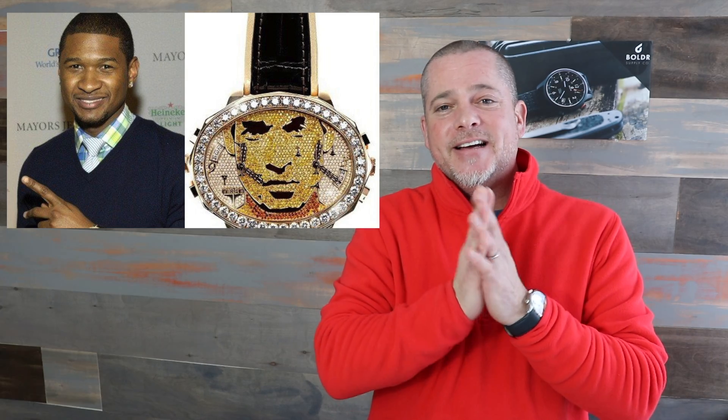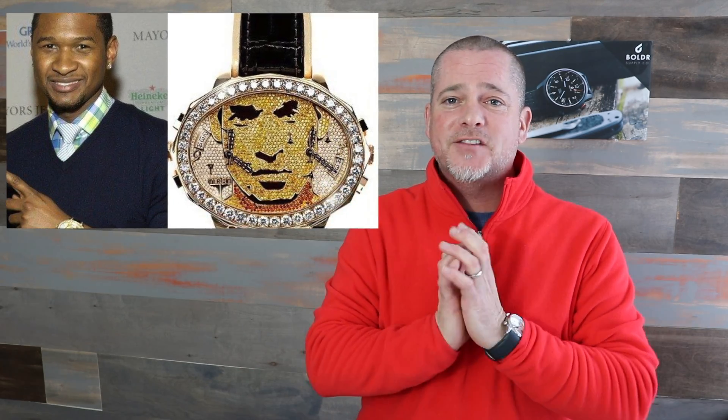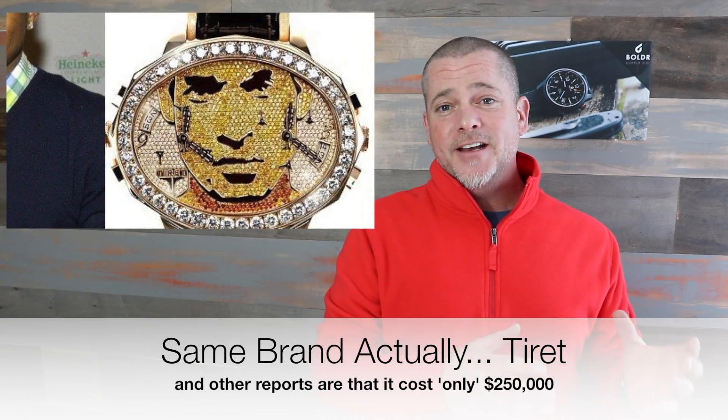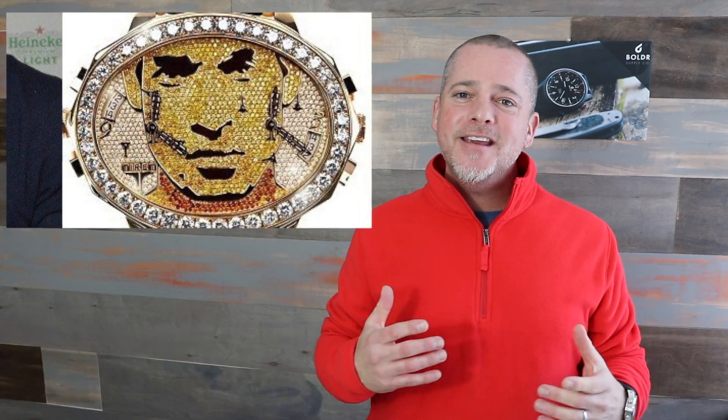Just doing some research today, I saw that Usher — who I actually like and respect as a phenomenal artist and apparently a decent all-around guy — had a similar monstrosity made of himself by another brand. I read online it cost him north of one million dollars. Come on guys, what are you thinking? Just awful, completely awful.